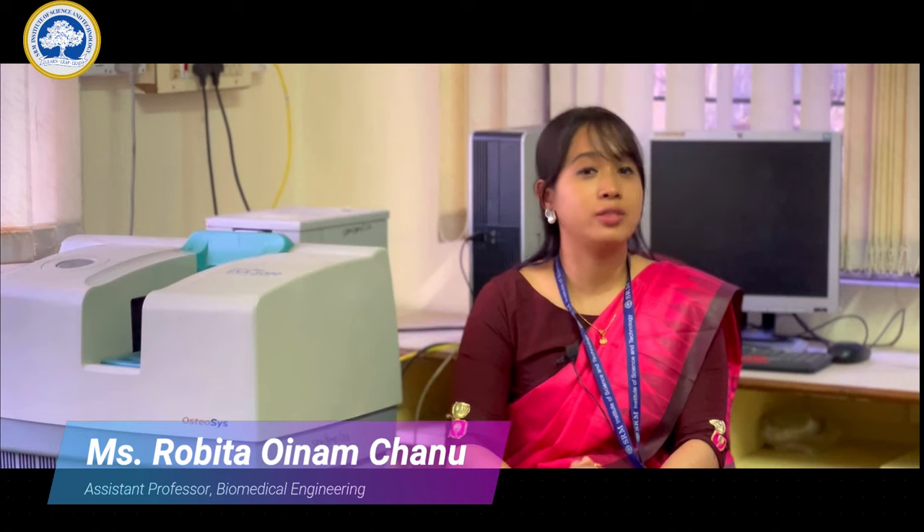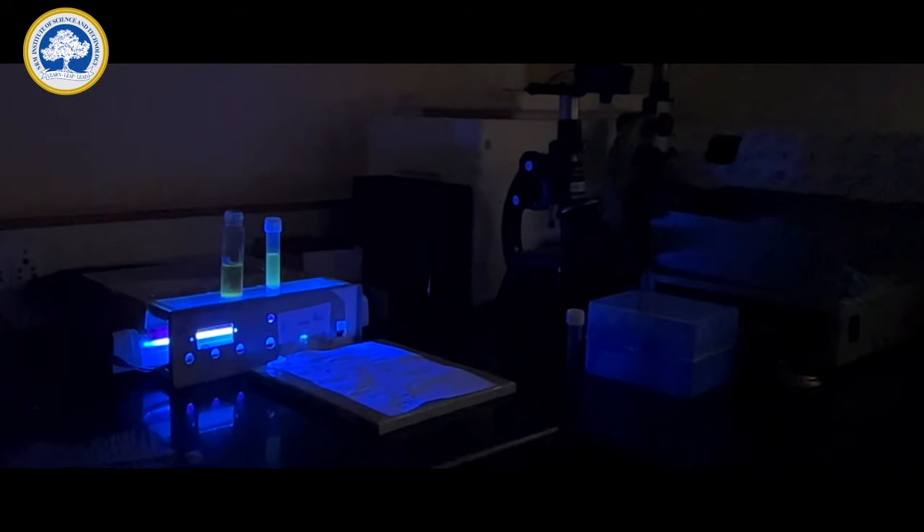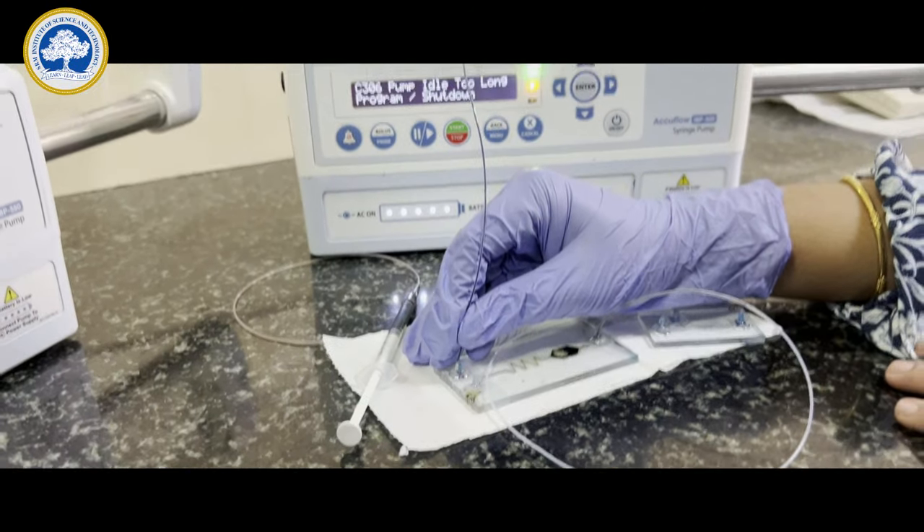A biomedical engineer could design prosthetics and orthotics, develop biomaterials that interact with humans, automate diagnostic techniques, and develop point-of-care devices.